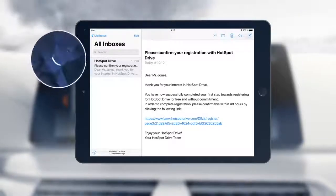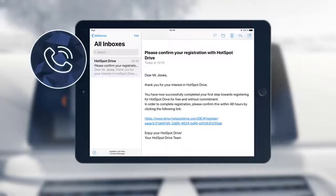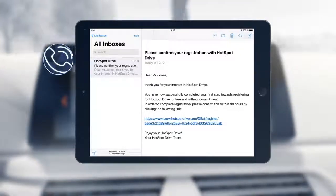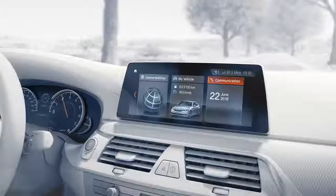Alternatively, you can conduct your registration conveniently with your smartphone through the BMW Connected app. Once you've confirmed your account via email, you'll surf free of charge for one month, after which you can choose your preferred data plan.